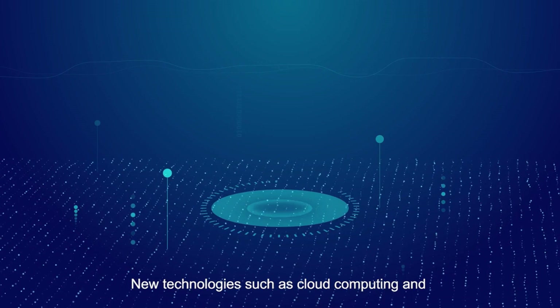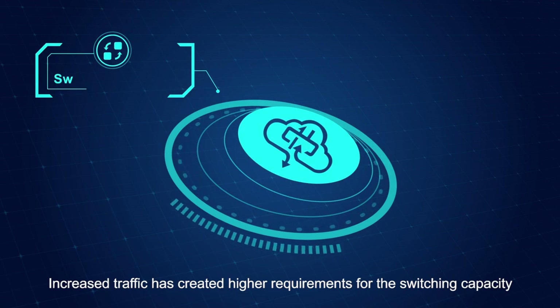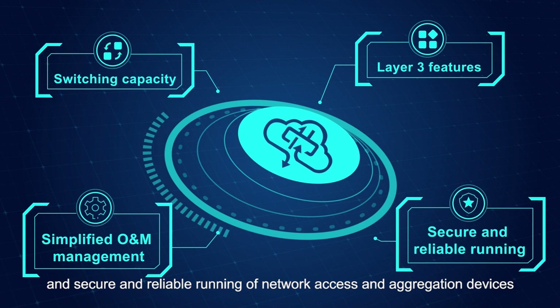New technologies such as cloud computing and big data have sharply expanded enterprise service data traffic. Increased traffic has created higher requirements for the switching capacity, layer 3 features, simplified operations and maintenance or O&M management, and secure and reliable running of network access and aggregation devices.